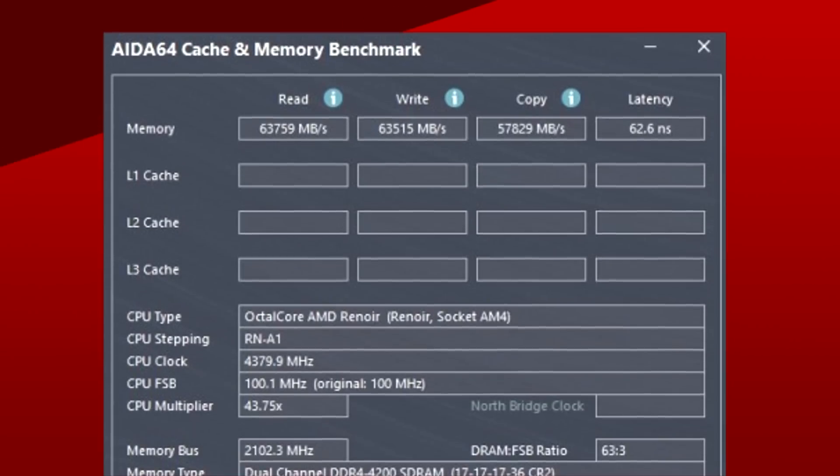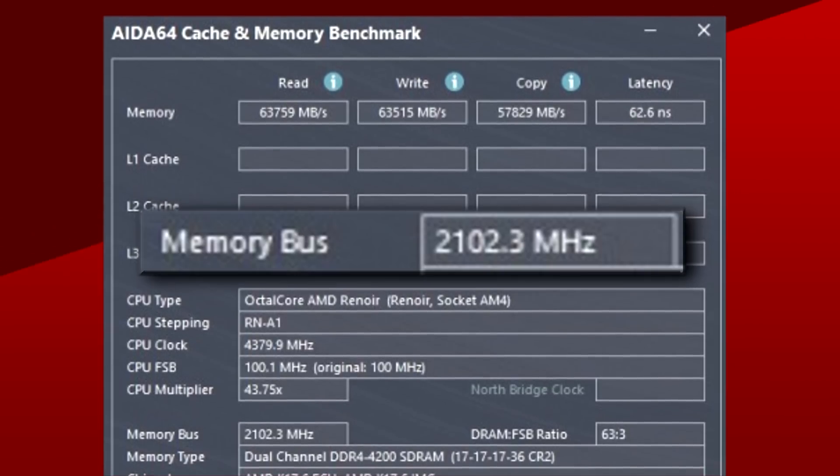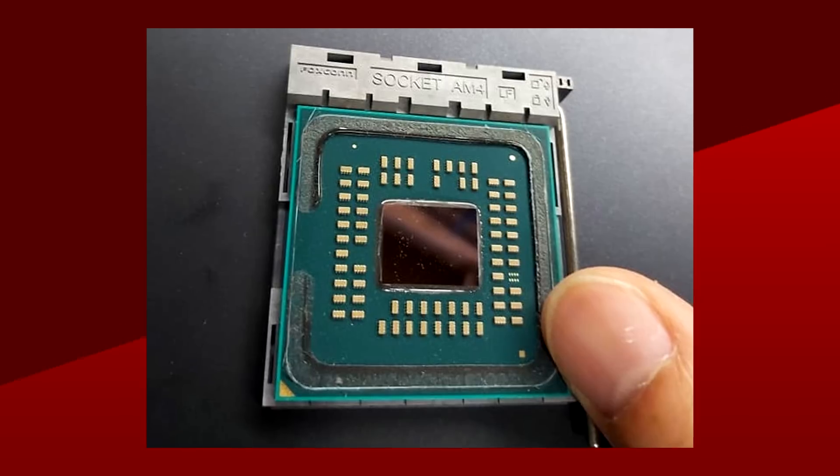As a little tangent here, Renoir APUs actually have even better memory overclocking capabilities, with the Fabric clock being able to go all the way up to 2100 MHz when overclocked. But that's because it's a single chip — there are no separate chiplets for the I/O that might affect latency. Anyways, it's nice to see that AMD juiced up the interconnect for better latency.